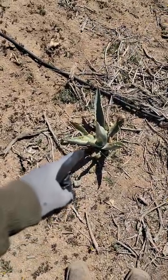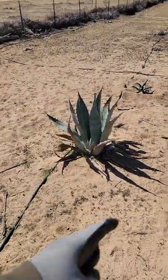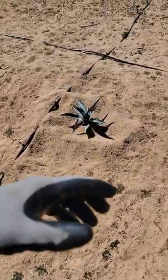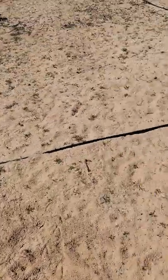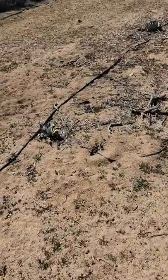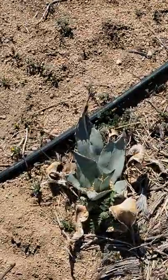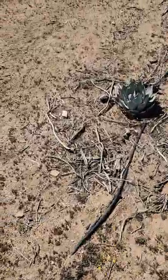More agave americana variegated. A lot of what we've got is agave americana — the regular — and then a bunch of hybrids of it. Different versions take the cold better. These agave americana hybrids: the best one I have out here is the Azul, a California nursery-made agave americana hybrid. I don't know what it is but it's crazy and doing freaking amazing.